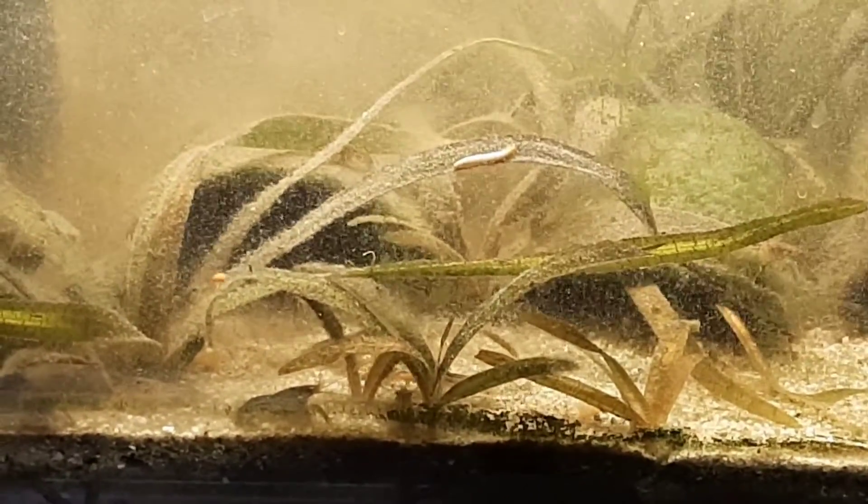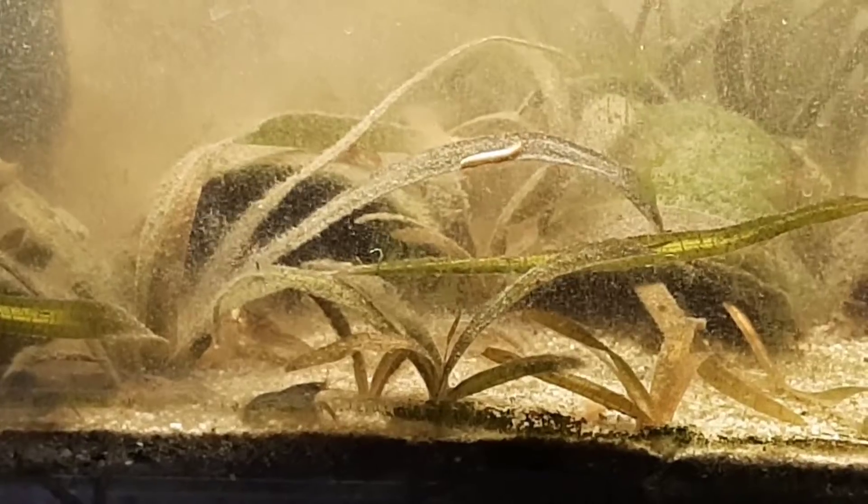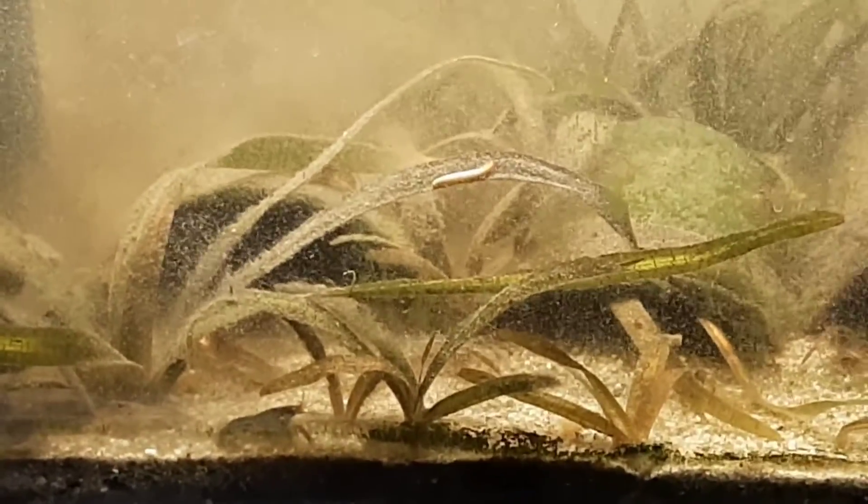There he goes, just off with it. Man, they love those — they will pass up some of those shrimp pellets just for those mealworms.